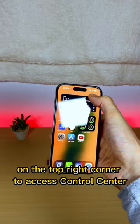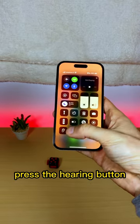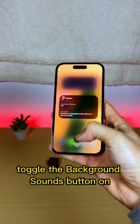Scroll down on the top right corner to access Control Center. Press the Hearing button. Toggle the Background Sounds button on.